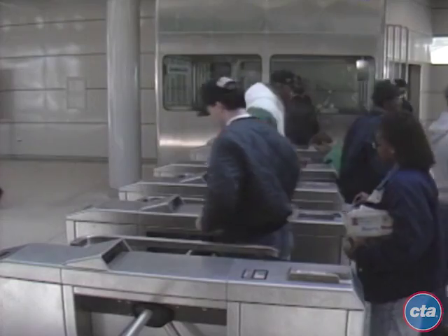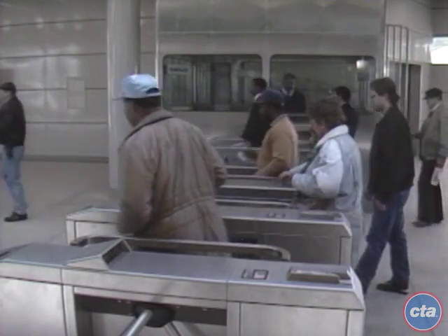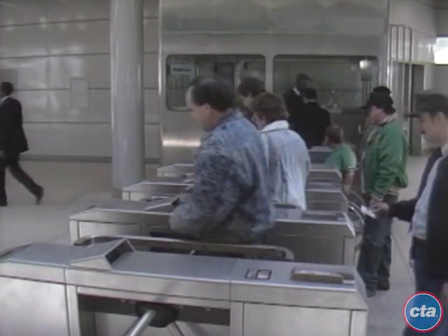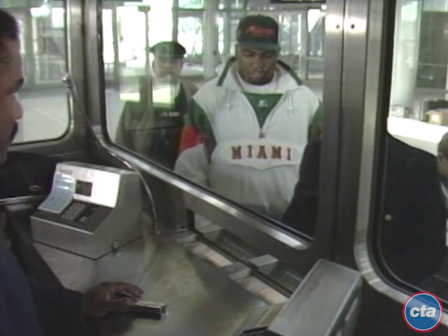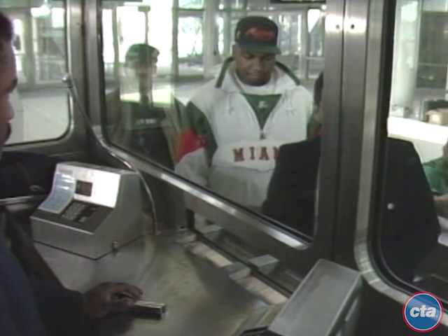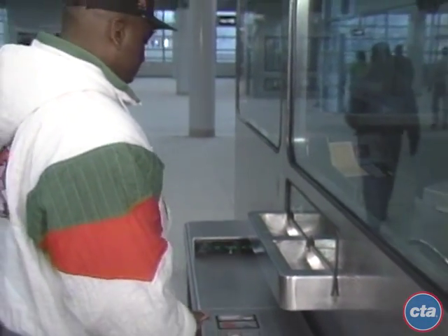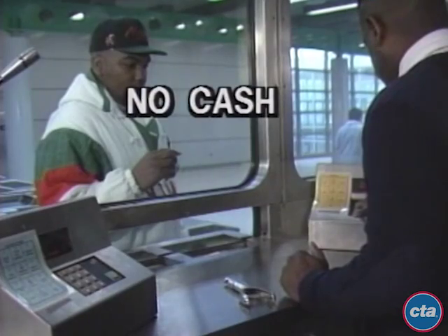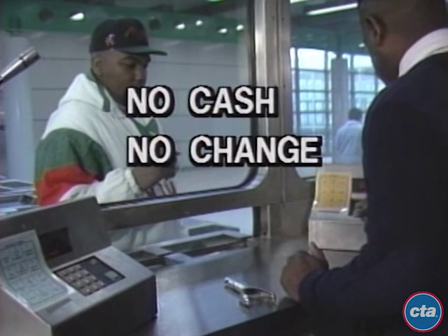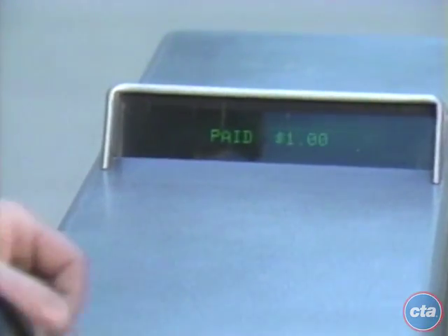CTA will have transit assistance at each of the eight new stations on the Orange Line to handle flash passes, reduced fare passengers, and passengers with transfers. These passengers must enter through the turnstile lane closest to the booth. Please remember that transit assistants at these eight stations, unlike regular ticket agents, will not handle cash, will not make change, or sell passes or tokens. Fare payment will only go into the turnstile.